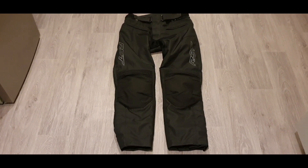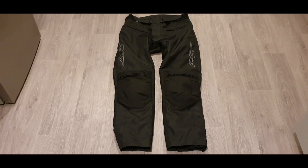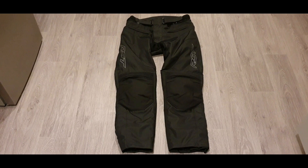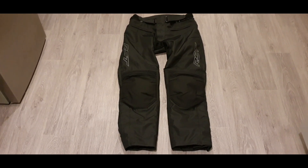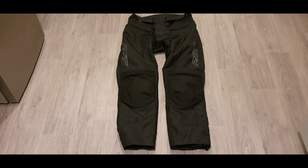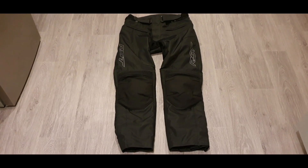There's a huge range now of textile jackets and jeans, and sometimes it can be difficult to pick out the right ones. Even on their website they start from around fifty-odd pounds and go all the way up into the hundreds. I tend to go for RST because they're normally a pretty good brand.